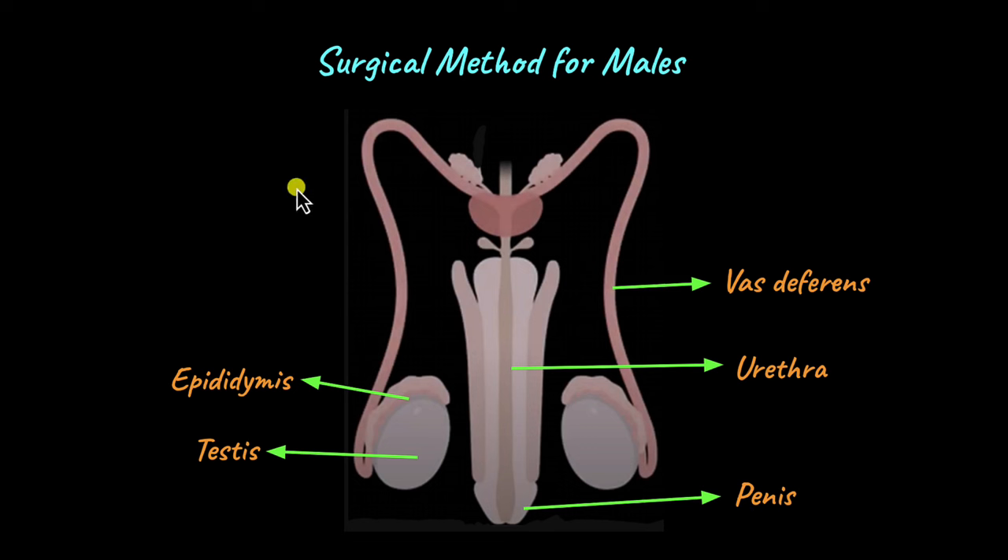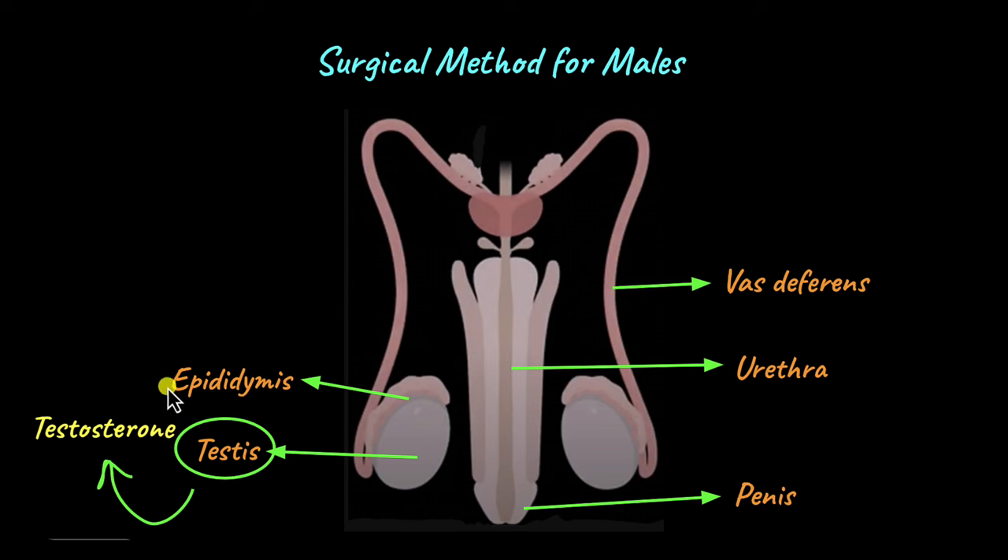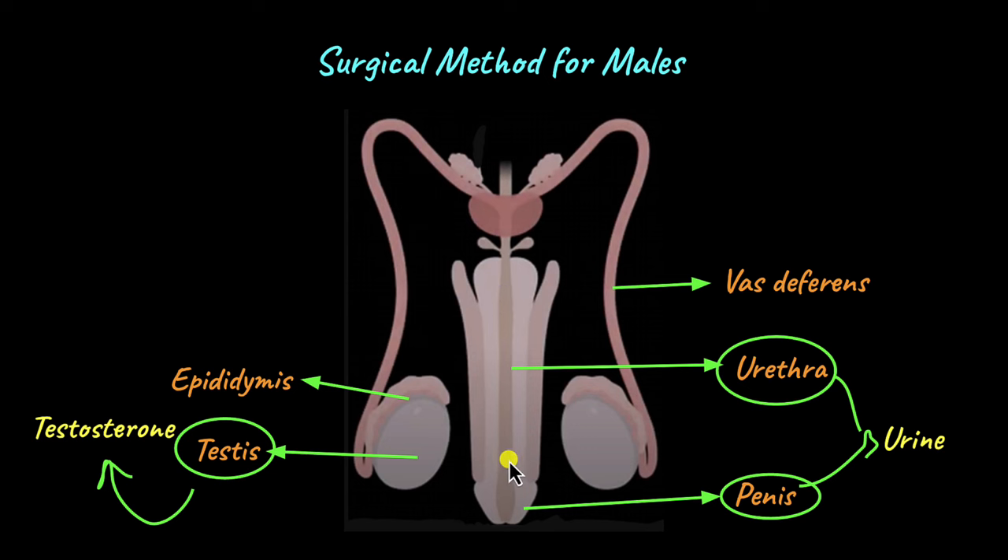Now we have to figure out where to perform the surgery so that the sperm doesn't leave the body. We can start with the testes, but the testes is also responsible for synthesizing testosterone, which is needed for proper metabolism and sexual functions like libido, so removing the testes could cause complications. The epididymis is very small and closely attached to the testes, making it quite difficult to remove. The urethra and penis serve as a common passageway for both semen and urine, so blocking them would affect urination as well. So we are left with the vas deferens — that is where the surgery is performed to make sure sperm is not ejaculated out of the body.